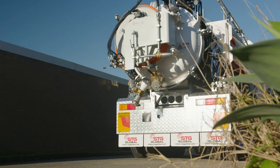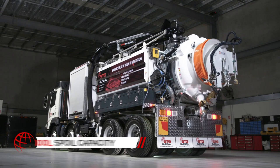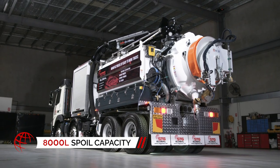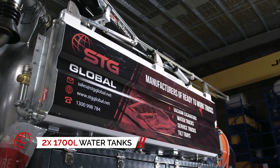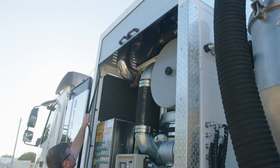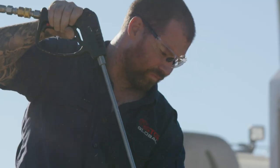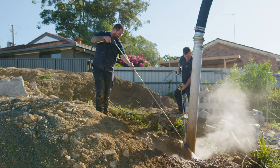When your crews are clearing the most stubborn blocked drains, the HDV8000's generous spoil capacity tank and twin water tanks mean you'll have all the water, pressure and power you need to get the job done. With two extra water tanks, you can spend more time on the job and less time replenishing your water supply.